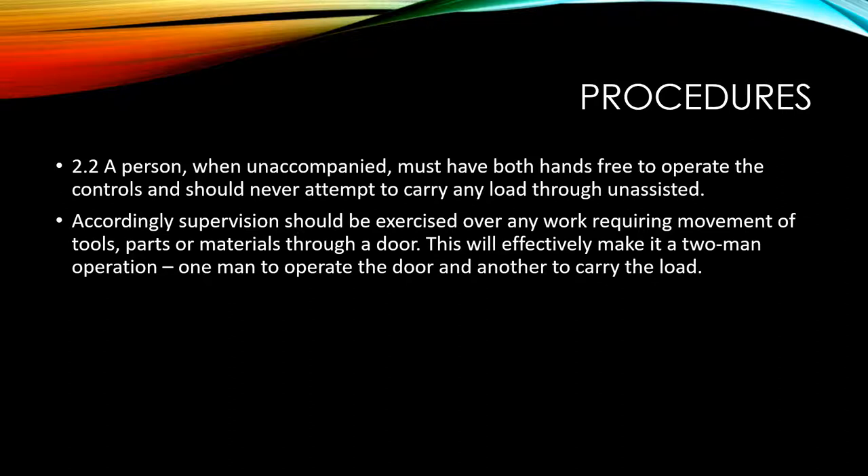A person when unaccompanied must have both hands free to operate the controls and should never attempt to carry any load through unassisted. Accordingly, supervision should be exercised over any work requiring movement of tools, parts, or materials through a door. This will effectively make it a two-man operation — one man to operate the door and another to carry the load.